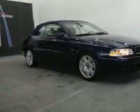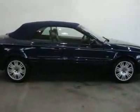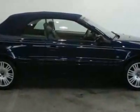Look at this 2004 Volvo C70 LPT. Carfax has certified the C70 as having one owner. The C70 has just under 31,000 miles.